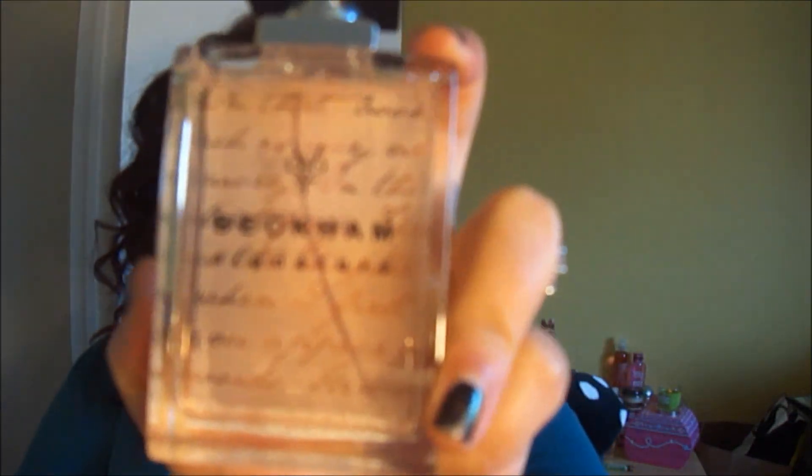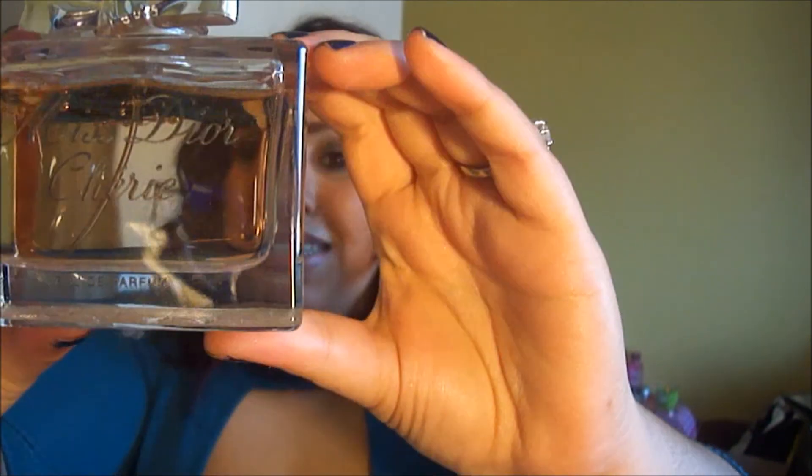Then I have a Beckham perfume because who can be a Beckham fan and not have his perfume — not me. It's nice but it's a mature scent, I would say. Then I have my baby — this is Miss Cherie Dior, which smells to die for. It has a musk to it, it has a sweet scent to it, it has like everything to it — everything mixed together and just amazing. Definitely check this out.